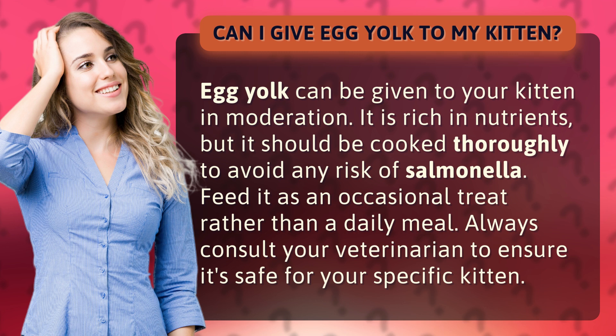Feed it as an occasional treat rather than a daily meal. Always consult your veterinarian to ensure it's safe for your specific kitten.